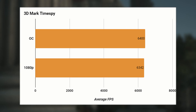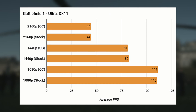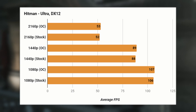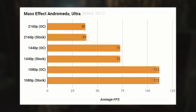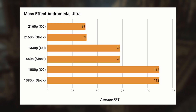Gaming performance after overclocking was also pretty much unchanged — which is almost a good thing, as it shows the 1070 isn't being bottlenecked. In most tests we saw an increase of one frame per second, in some a decrease of one, and in some they were the same. Resolution didn't matter either — pretty much all results were the same. So if you don't want to overclock your system, you won't be missing out on performance.